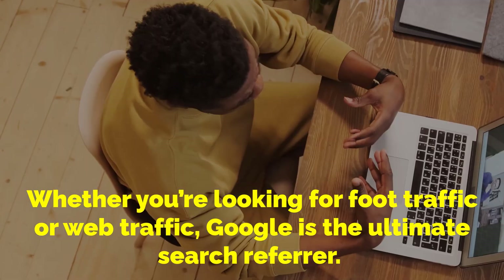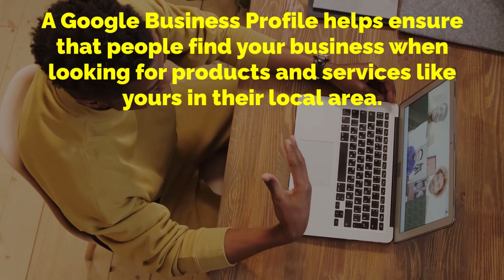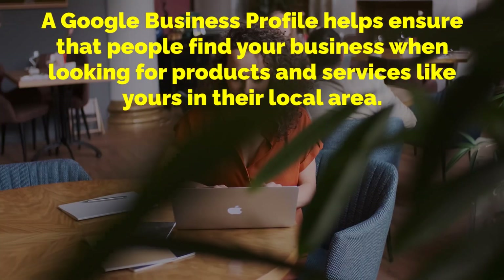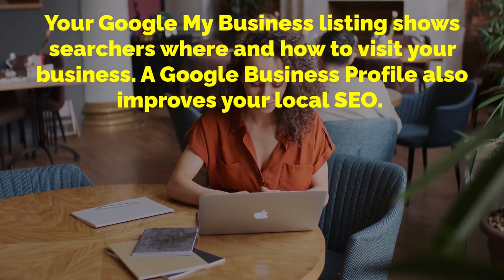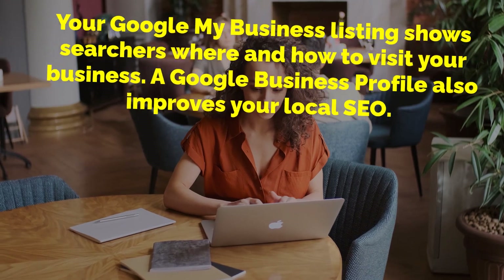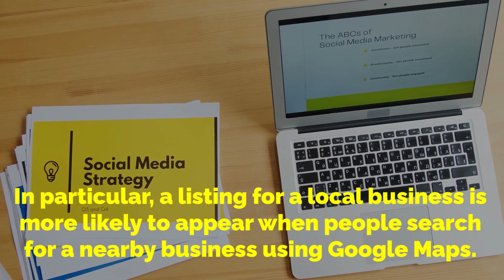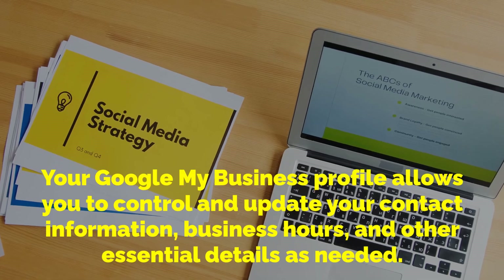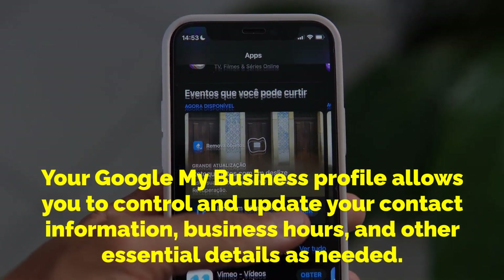Whether you're looking for foot traffic or web traffic, Google is the ultimate search referrer. A Google Business Profile helps ensure that people find your business when looking for products and services like yours in their local area. Your Google My Business listing shows searchers where and how to visit your business. A Google Business Profile also improves your local SEO — a listing for a local business is more likely to appear when people search for a nearby business using Google Maps. Your Google My Business Profile allows you to control and update your contact information, business hours and other essential details as needed.